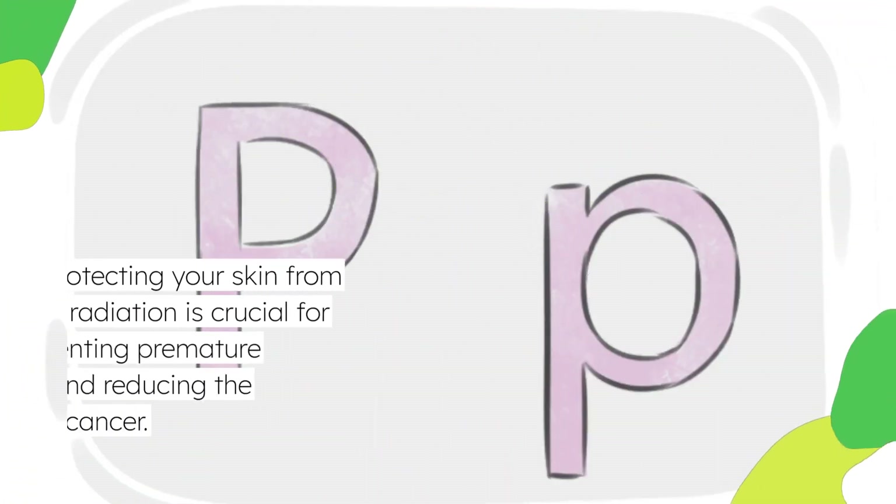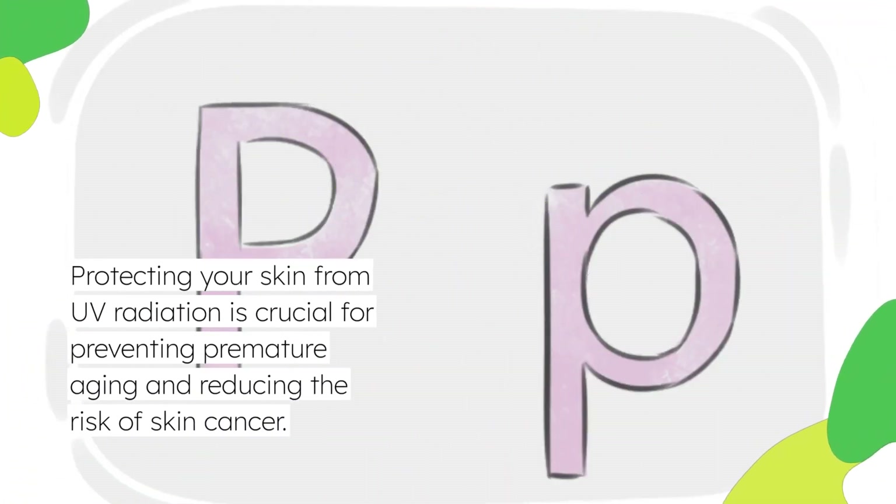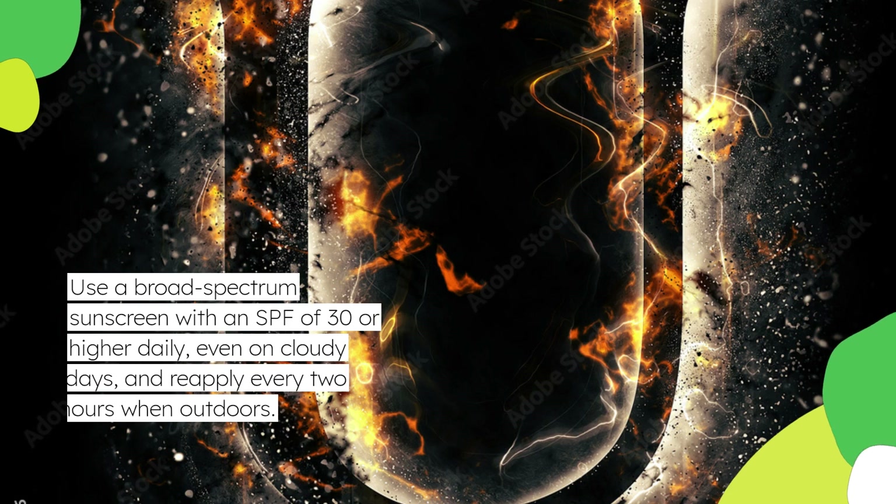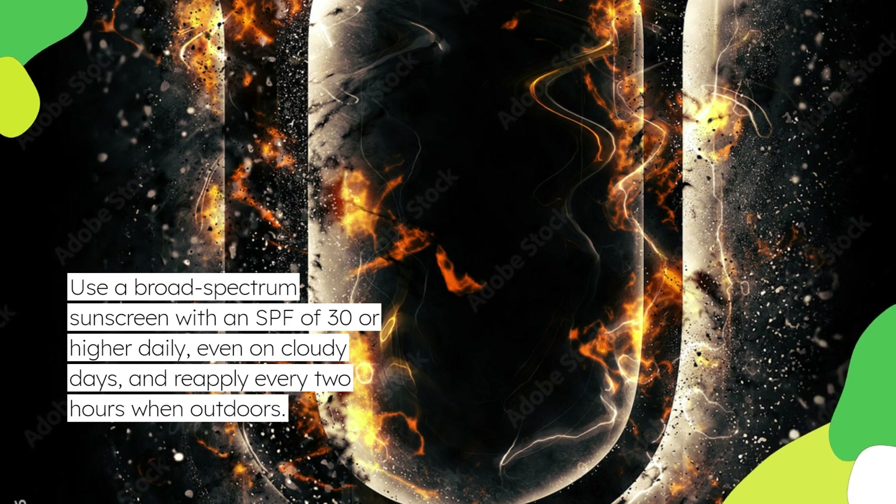Protecting your skin from UV radiation is crucial for preventing premature aging and reducing the risk of skin cancer. Use a broad-spectrum sunscreen with an SPF of 30 or higher daily, even on cloudy days, and reapply every two hours when outdoors.